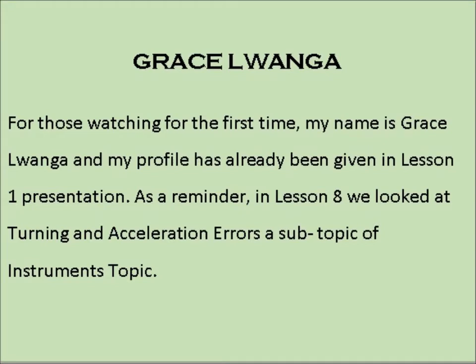For those watching for the first time, my name is Grace Luanga and my profile has already been given in lesson 1 presentation. As a reminder, in lesson 8 we looked at turning and acceleration errors, a subtopic of the instruments topic.